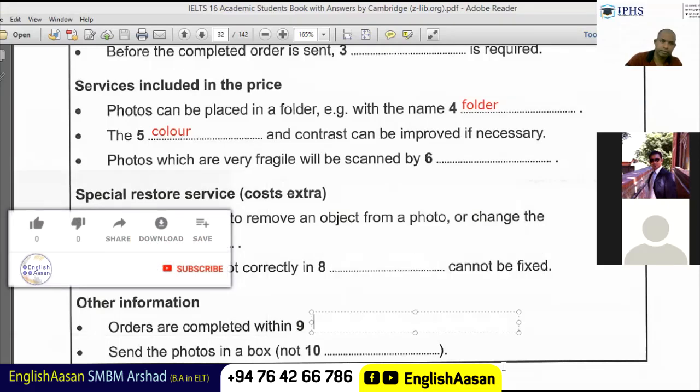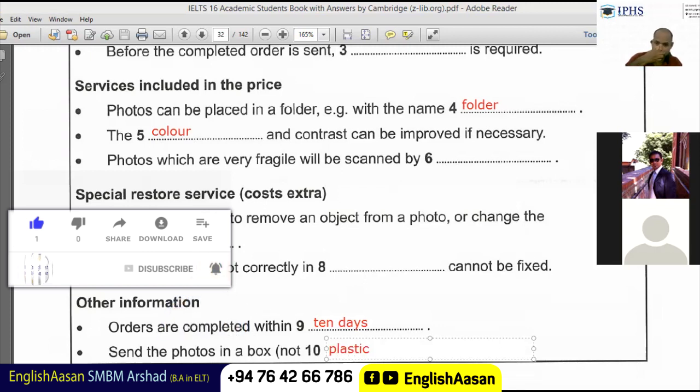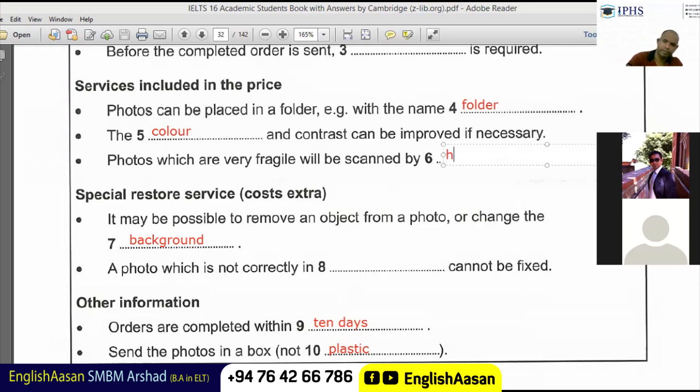Okay, number nine: ten days. Ten plastic. So the answers were: fourth one is a folder, fifth one is a color, sixth one is a hand, seventh one is a background, eighth one — I missed that — and nine is ten days, and ten is plastic.